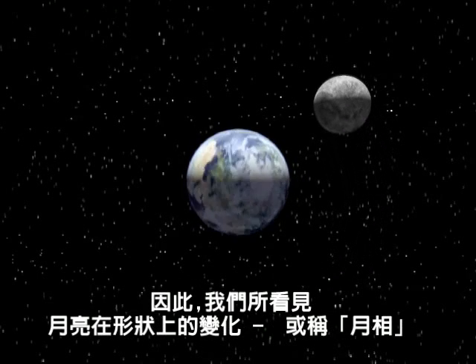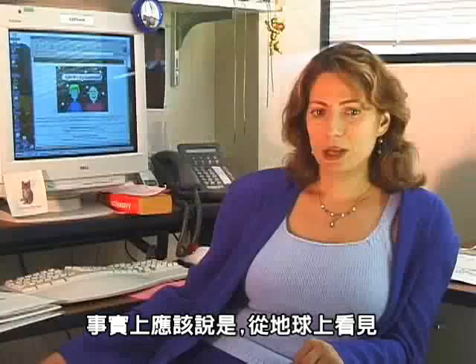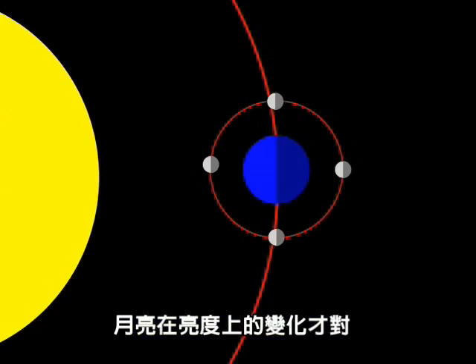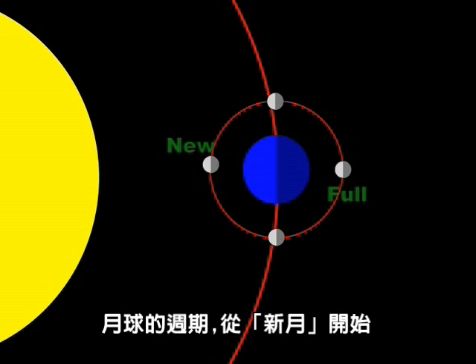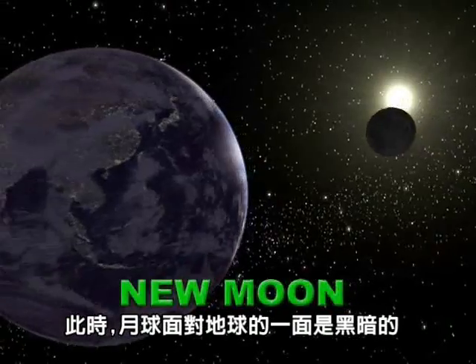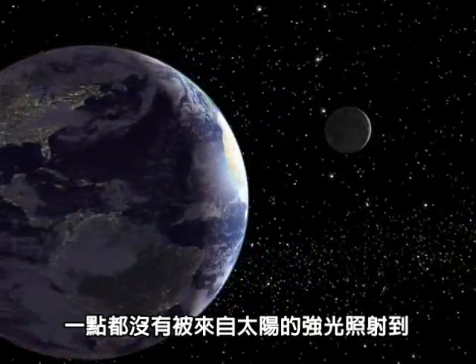What we see as changes, or phases of the moon, are actually changes in the moon's illumination as seen from Earth. This lunar cycle starts with the new moon, when the moon is in the same direction as the sun. The side of the moon facing the Earth is dark and is lost to the sun's glare.